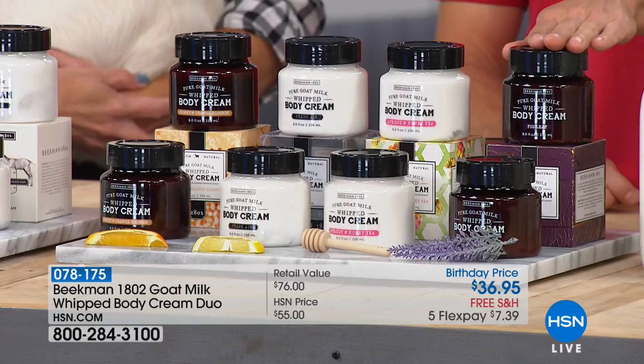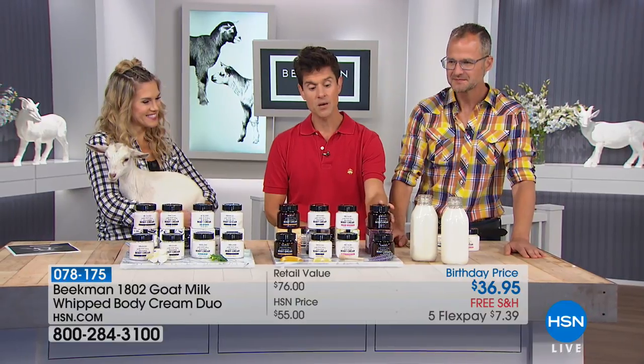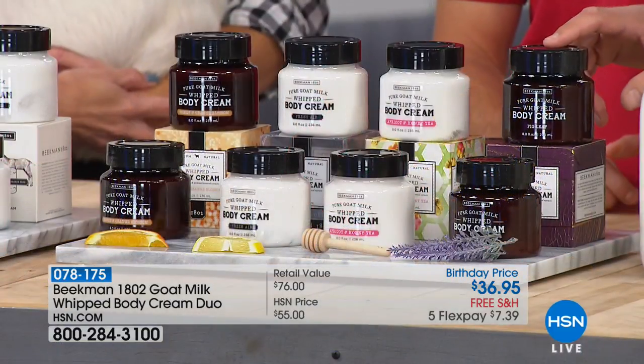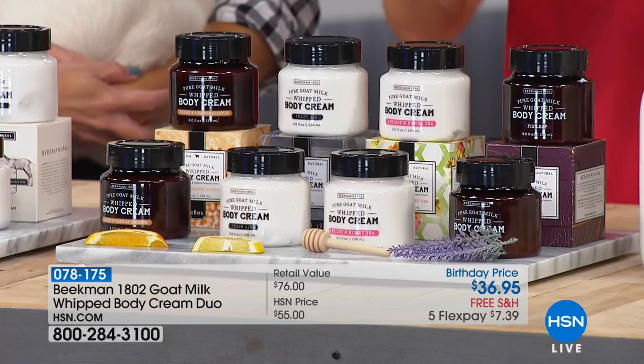As we go through these, remember you're getting two of them. But also, every tub comes in its own gift box. So if you're wanting to give and spread the love, it's already packaged in our beautiful boxes.